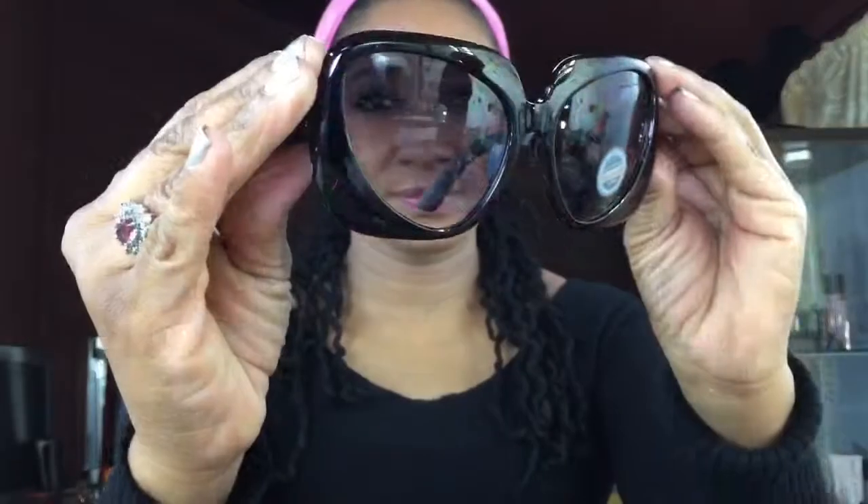I thought these were a little different. You can see that the shape of the lenses is a little different than the regular. There we have it — and it also comes in a brown as well. Brown, and then we have a square.